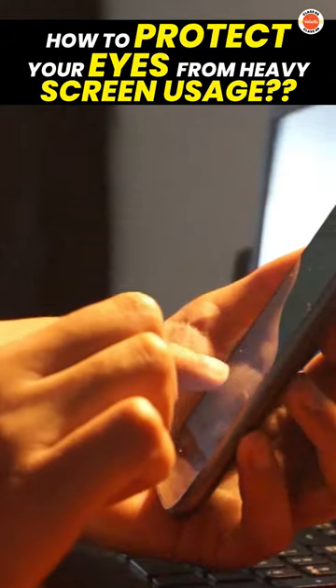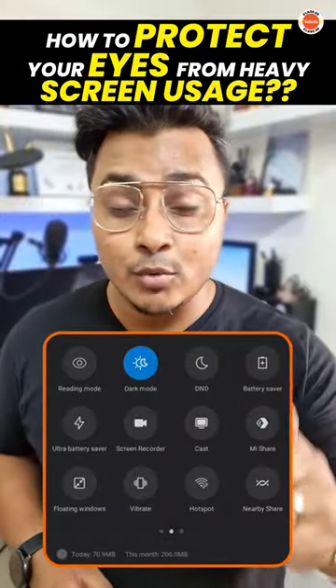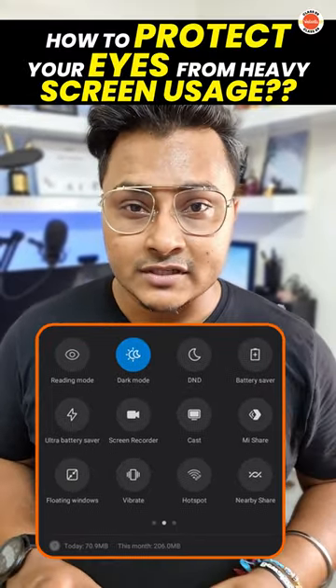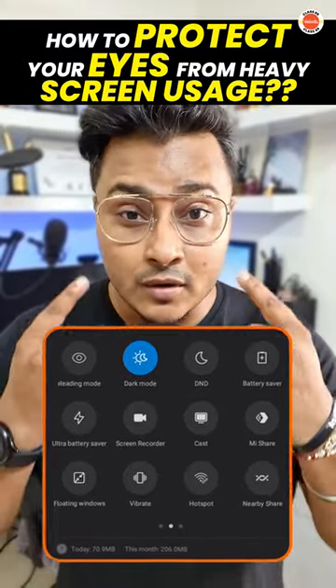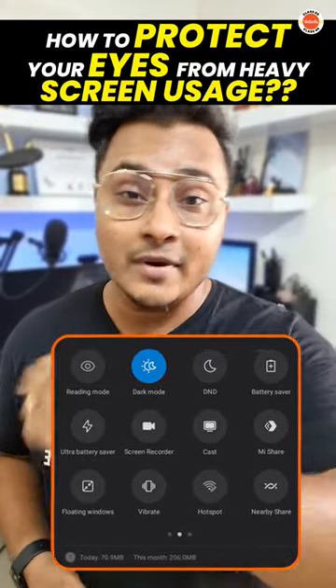Point number two: it doesn't matter whichever mobile device you use — or laptop or desktop — make sure that you're turning on the night mode and the dark mode of your devices whenever possible, because that will reduce the strain on your eyes. It will also help to reduce the amount of blue light emitted by your devices.